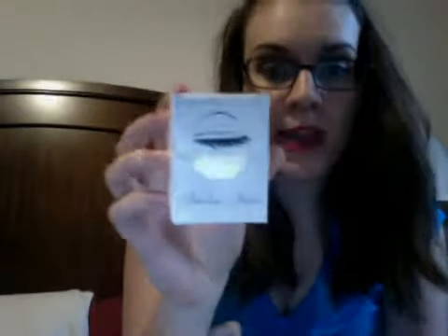I got these Shadow Shields, so you put it underneath here so you don't get any fallout. I thought it was really cool.